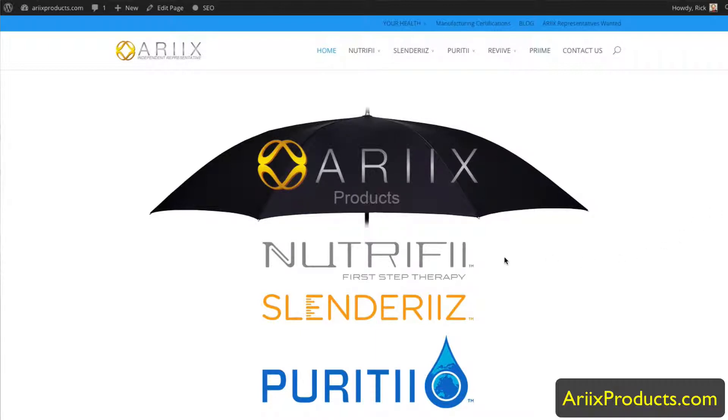We have our Nutrify Nutritional line, we have our Slenderize Weight Loss line, we have Purity — our water and soon-to-be air filtration line, we have Revive Personal Care products, and we also have another brand coming in June called Prime Essential Oils.